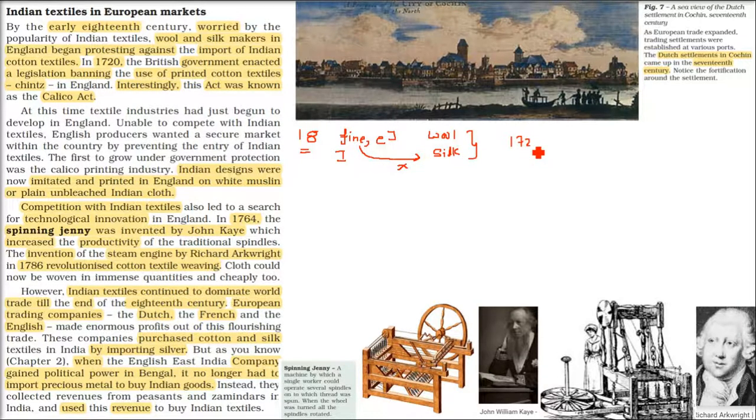The government acted on this. In 1720, the British government enacted a legislation — passed a law — banning the use of printed cotton textiles called Chintz in England. They didn't ban everything, but passed a law that printed cotton textile Chintz would not be used.